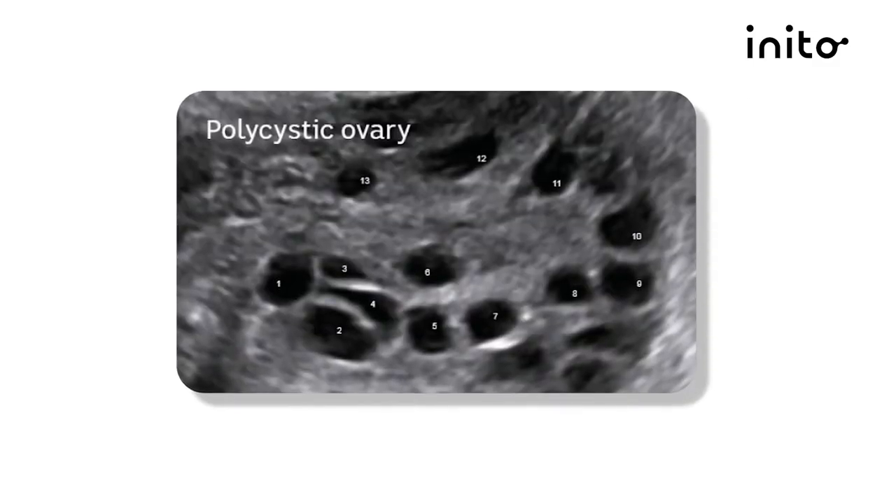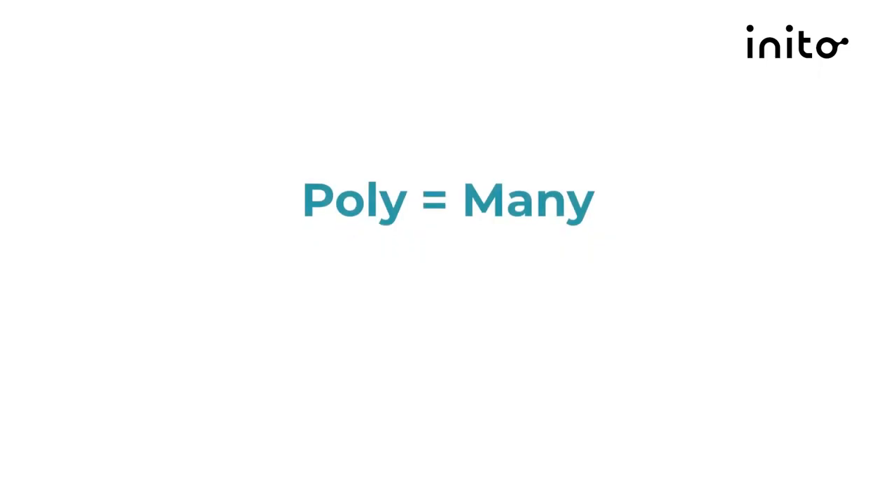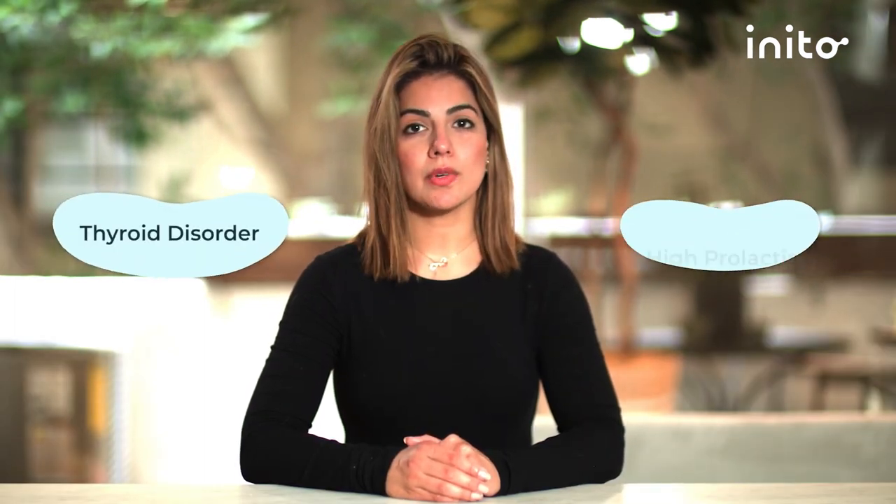The third criterion for PCOS is seeing cysts on the ovaries via an ultrasound. If you take an ultrasound scan of your ovaries you will normally find multiple follicles. Follicles are the sacs which contain your eggs, but the presence of more than 12 follicles in the ovary, each measuring about two to nine millimeters in diameter, is one of the criteria to be met to say someone has PCOS. The name PCOS comes from this criterion as poly means many and cystic refers to the cysts. A doctor will need to rule out other disorders before confirming the diagnosis of PCOS, for example a thyroid disorder or high prolactin.